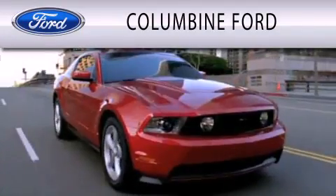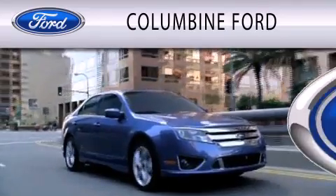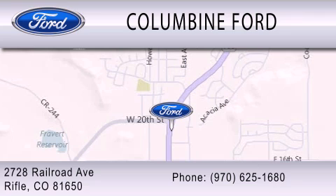Columbine Ford is dedicated to doing everything possible to ensure that the experience you have selecting your vehicle is as pleasant as possible. We are located at 2728 Railroad Avenue in Rifle.